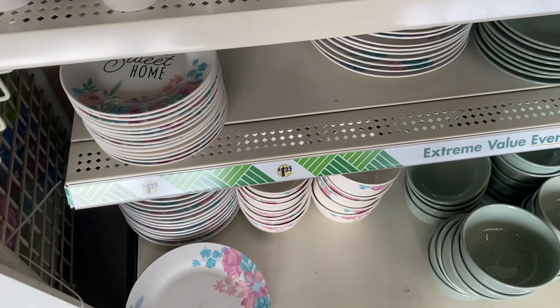Alright, I'm leaving Home Goods now. Honest opinion — I think TJ Maxx had cuter spring and Easter decor, but I still got a few things. I'm going to show you guys what I got once I get home.